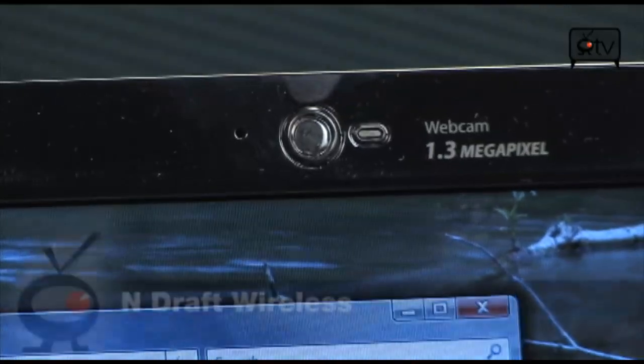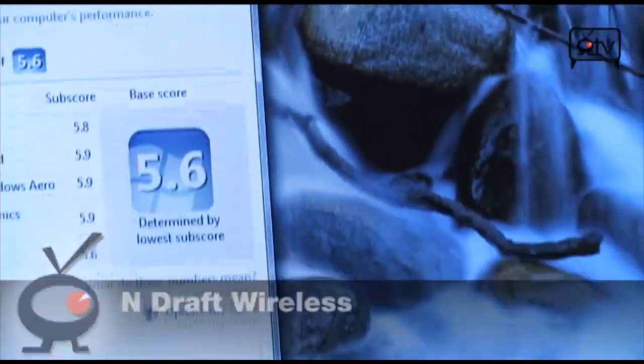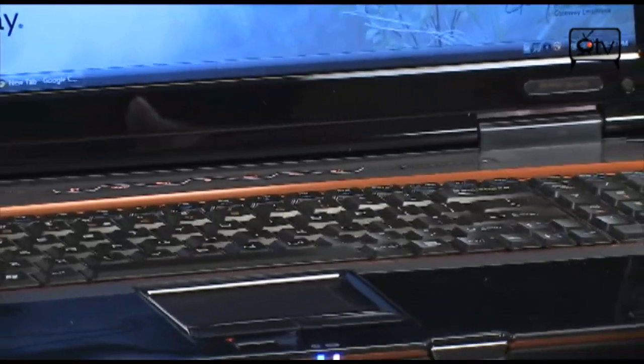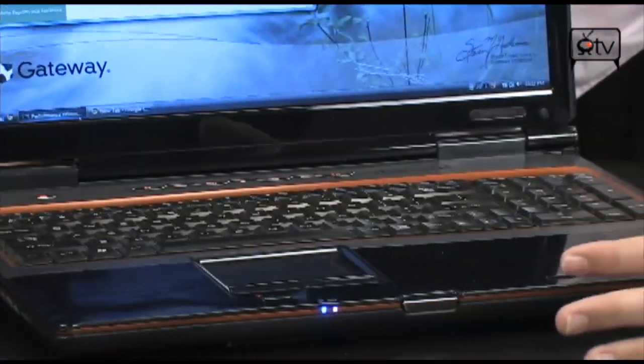Also on here, you have N-Draft wireless. As far as connectivity goes, you've got multiple in, multiple out — 300 megabit per second. If you have an N-Draft wireless network at home, it's going to be really useful. It's going to give you that advantage in speed and in range. It's a double-sided sword — it gives you a host of extra benefits.